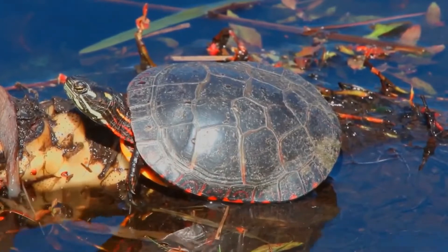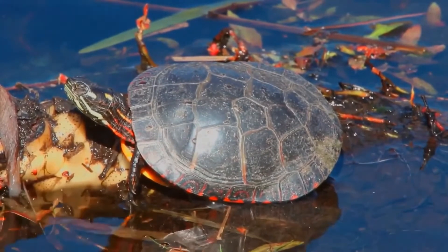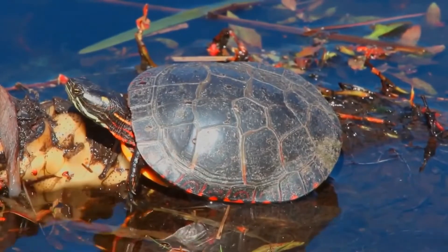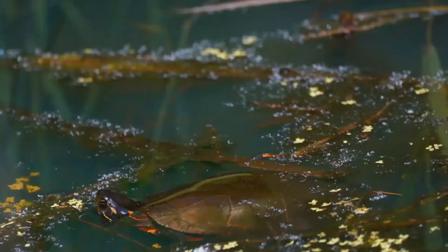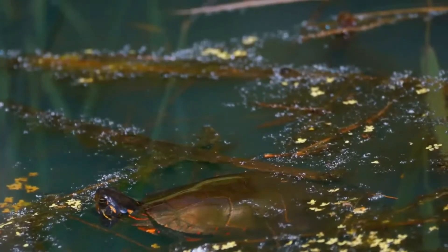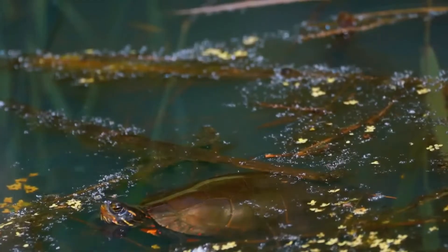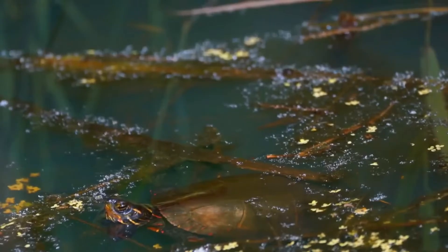Range. The Painted Turtle is found throughout much of North America, from southern Canada to northern Mexico. They are one of the most widely distributed turtle species in North America. Temperature Requirements. The Painted Turtle requires a warm and humid environment with a basking area that reaches temperatures of 85 to 90 degrees Fahrenheit. They also require access to UV lighting to aid in digestion and calcium absorption.